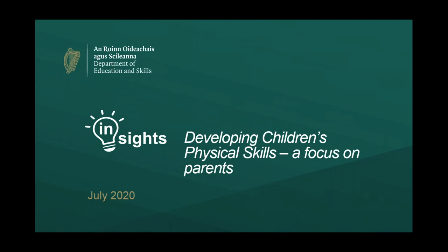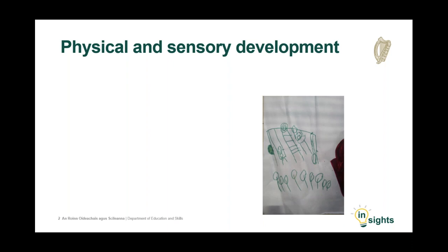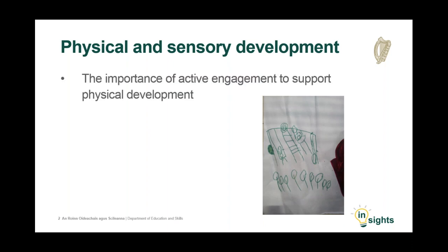Welcome to this webinar which provides insights into the development of children's physical skills. These insights take account of research as well as inspectors' findings in early learning and care settings and the advice provided by inspectors to promote improvement. Inspectors continue to promote the importance of children being active and engaging in activities that support physical health and development. This is a key focus of our work in early learning and care settings and it is highlighted in our inspection framework.